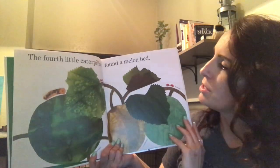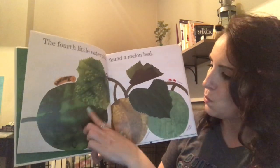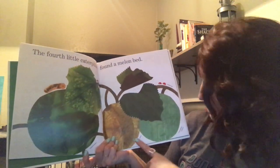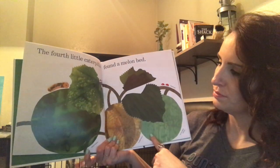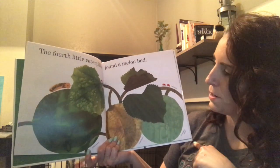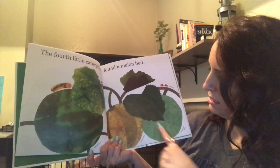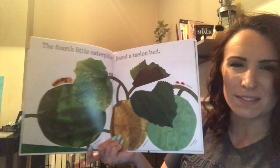The fourth little caterpillar found a melon bed. I see watermelon, musk melon, and honeydew melon. Let's see, where's the fourth little caterpillar? Is he on the honeydew melon, the musk melon, or the watermelon? Do you see him?